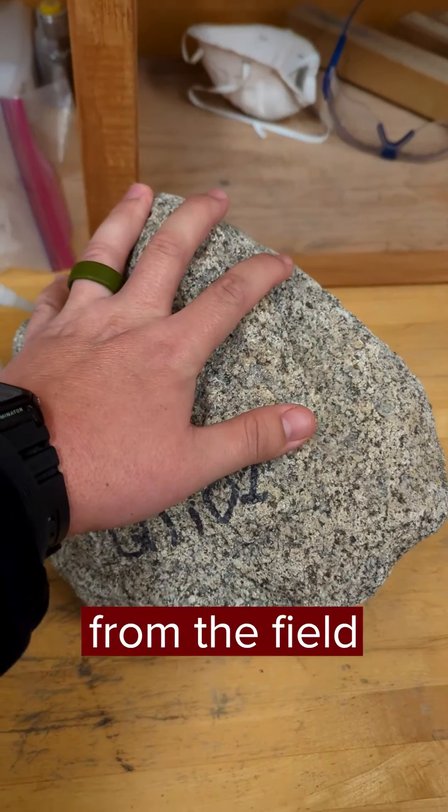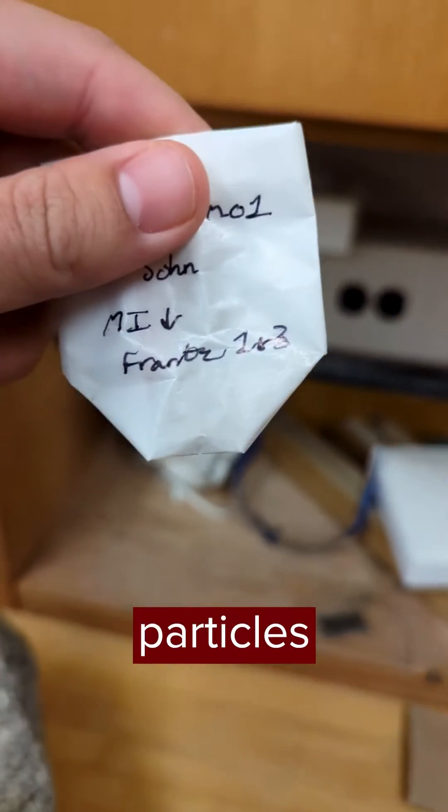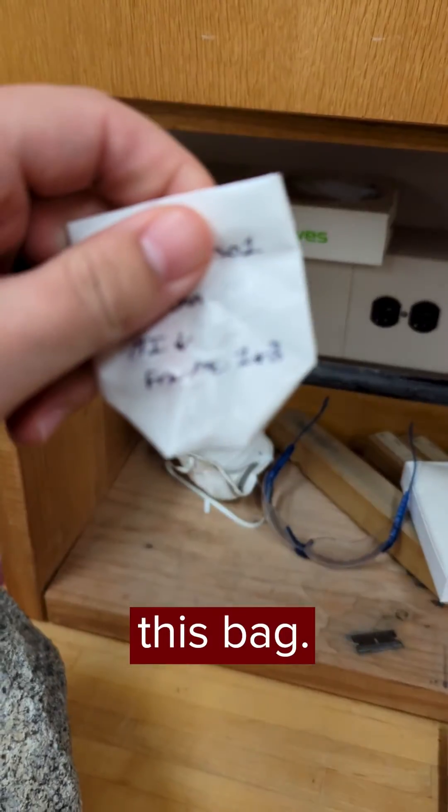I basically take rock samples from the field about this big and turn them into little tiny particles that will fit in this little bag.